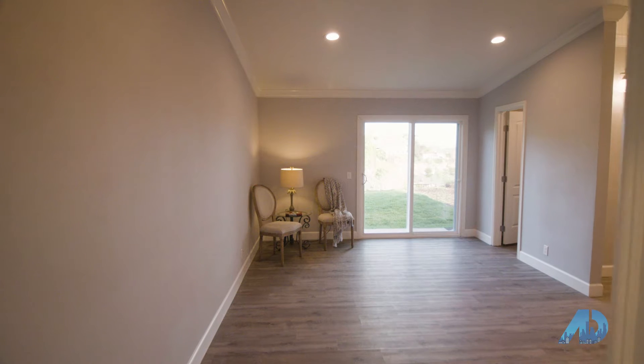So here we are in the master bedroom. You can see the beautiful view behind me — this is what you'd be able to wake up to every day.